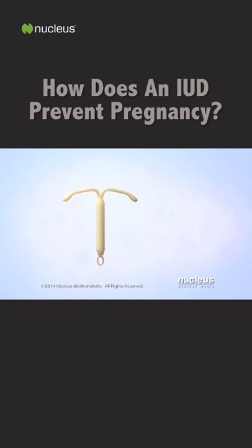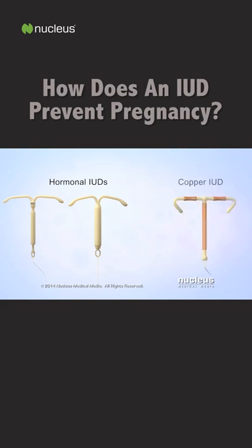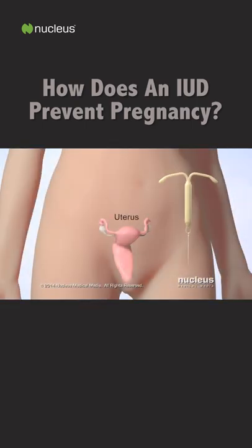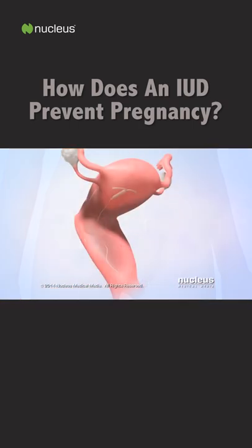There are two types of intrauterine devices: hormonal IUDs and a copper IUD. To prevent pregnancy, a doctor places an IUD inside a woman's uterus with the string hanging down inside her vagina.